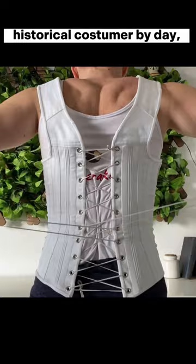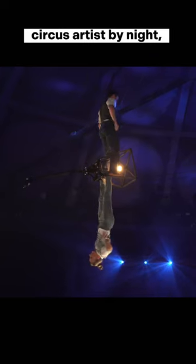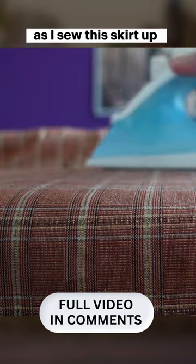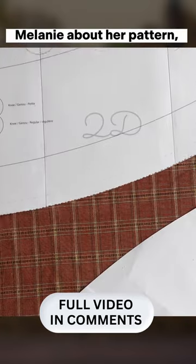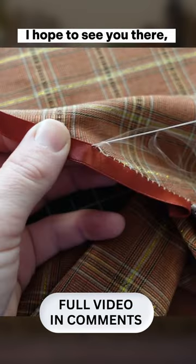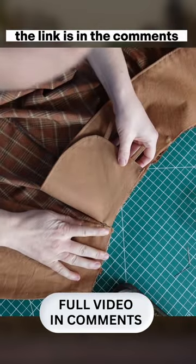I'm Shannon Makes, historical costumer by day, circus artist by night, and I invite you to join me on my channel as I sew this skirt up and chat with pattern designer Melanie about her pattern, the inspiration behind it, and her creative process. I hope to see you there — the link is in the comments!